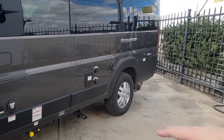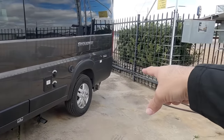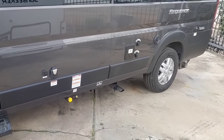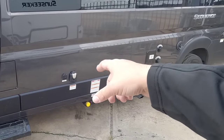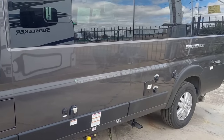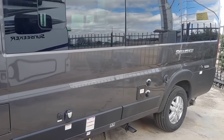Coming around to this side, we have all of our water connections and sewer hose access. This is going to be your exhaust. You've got your waste access down there, and this is going to be for your propane connections. Then we have your 30-amp connection right here plus your cable connection. For tank sizes, you have a 27-gallon freshwater, a 13-gallon wastewater, and a 13-gallon greywater.